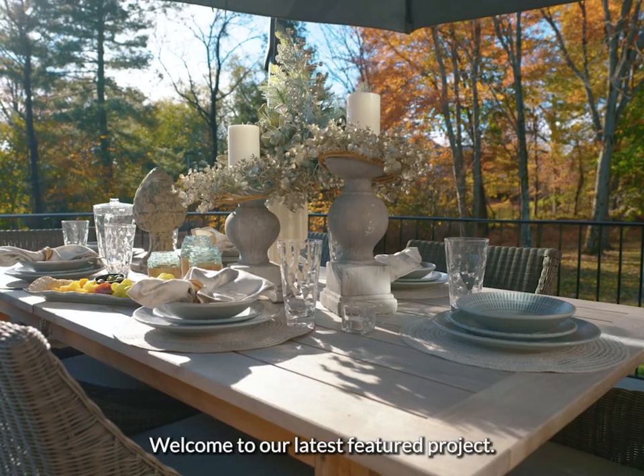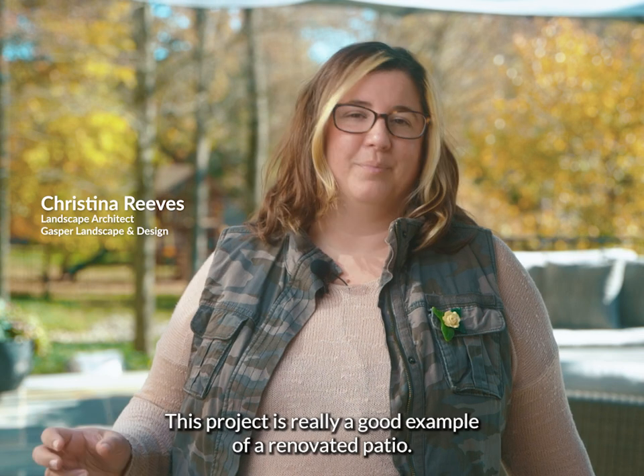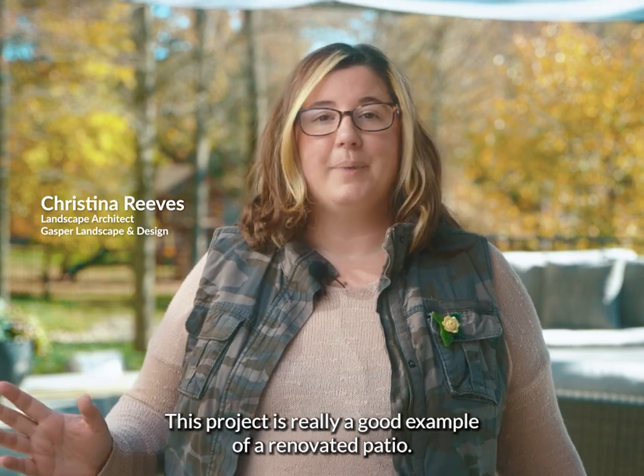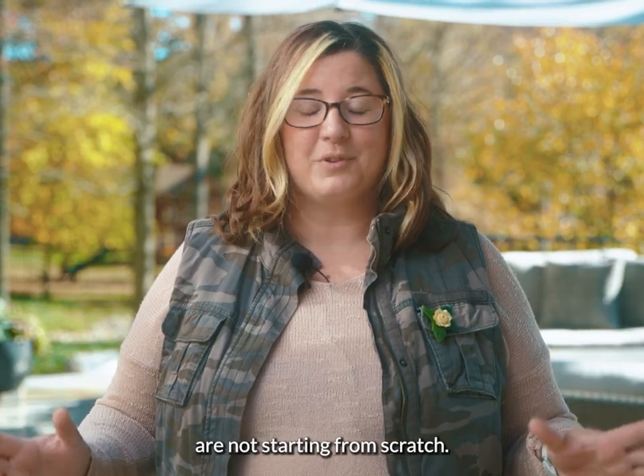Welcome to our latest featured project. This project is a good example of a renovated patio — it is like a fixer-upper, right? So we are actually not starting from scratch.